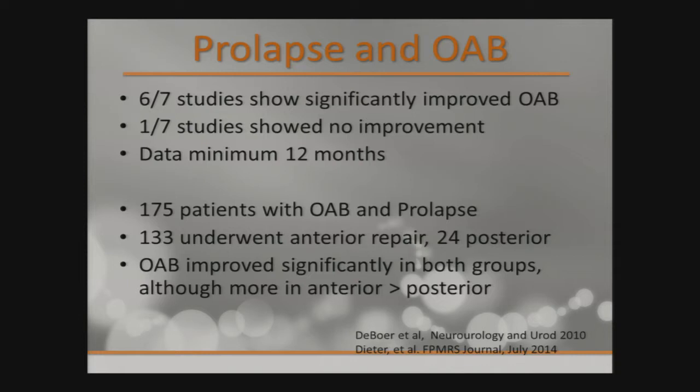With prolapse repair and OAB, six out of seven studies I looked at showed improvement in OAB with prolapse repair. One study of 175 patients with OAB and prolapse found that of 133 who underwent anterior repair and 24 who underwent posterior repair, OAB improved significantly in both groups — more so in the anterior repair than the posterior. So there is some benefit to fixing the prolapse in terms of addressing the urinary symptoms of OAB.